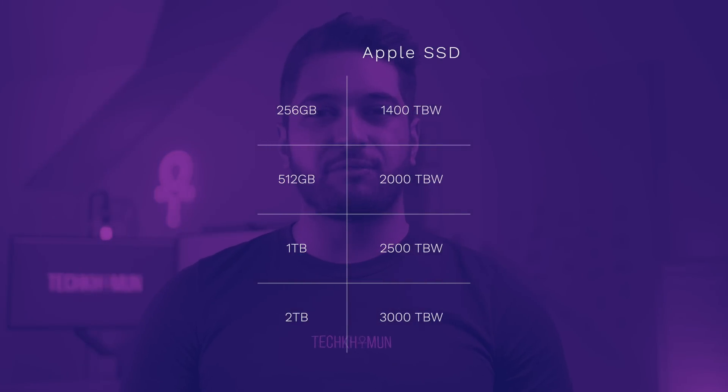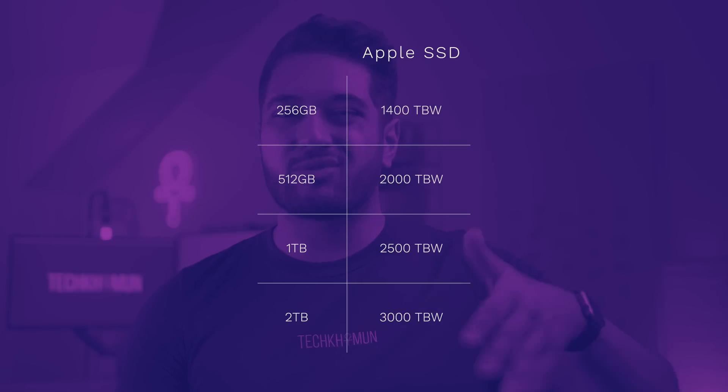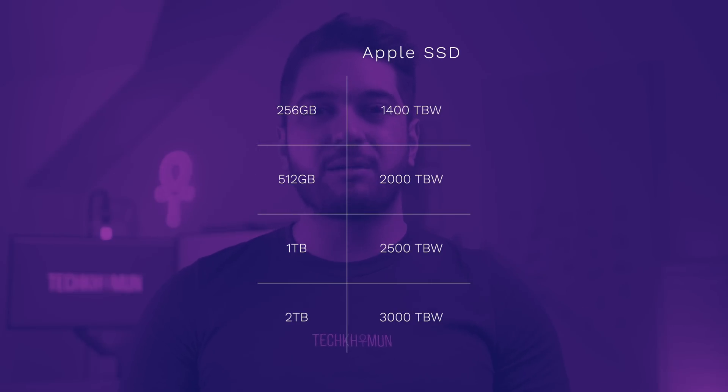We don't know how accurate these SMART monitoring tools are, so we have to assume these numbers are correct for now. After spending nearly an hour and a half reviewing people's posts and percentages online, it does look like Apple's TBW numbers are much higher than initially predicted. Apple's SSD appears to be around 1,400 TBW for the 256GB, around 2,000 for the 500GB, and approximately 2,500 to 3,000 TBW for the 1TB and 2TB options.